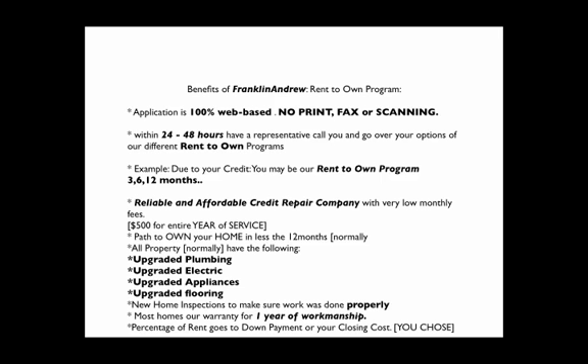If you're in the home on our Rent-to-Own program, a percentage of your rent will be going towards your down payment or your closing costs — whichever one you choose. How much do I have to put down? That's a question we get a lot. Well, that's all based upon your application, which we don't know until we have a completed application.